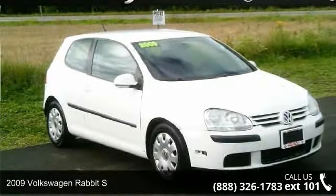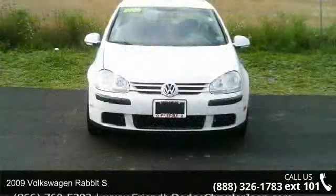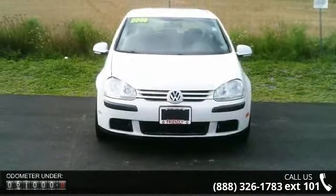Imagine yourself in this 2009 Volkswagen Rabbit S. If you are looking for a first-rate auto, this one could be yours today.